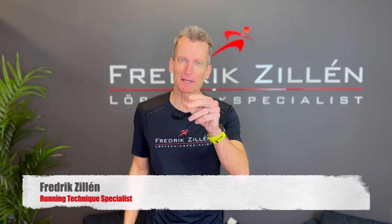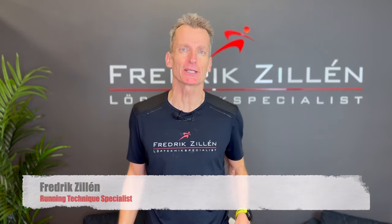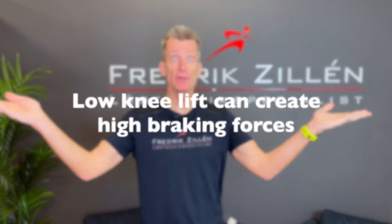Hello and welcome to my channel. My name is Frederik Zillen and I'm your running technique specialist. And today's episode is all about this.